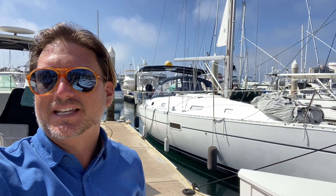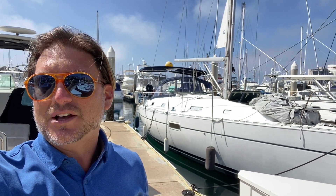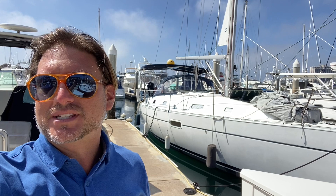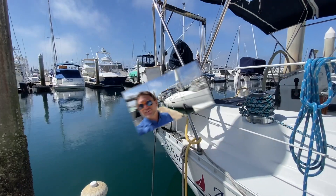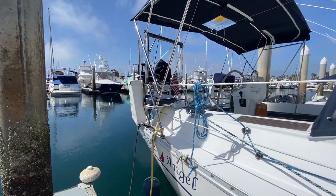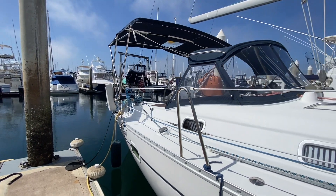Hi everyone, Ian here and behind me is a new listing of mine here in San Diego, California in the Mission Bay Marina. This is a 2002 Beneteau 361. Let me show you some of the features and benefits that this boat has to offer. Here we are looking at Wind Angel, the 2002 Beneteau 361 that's here in Mission Bay.